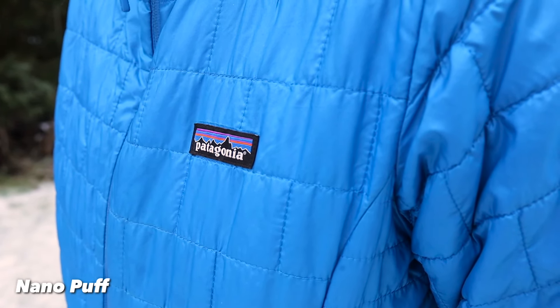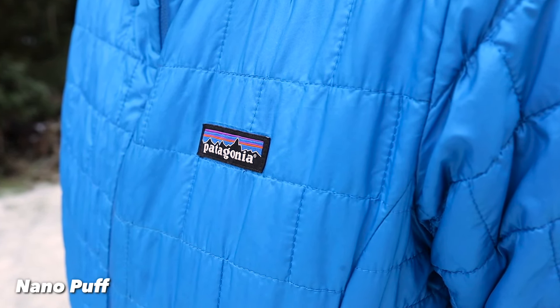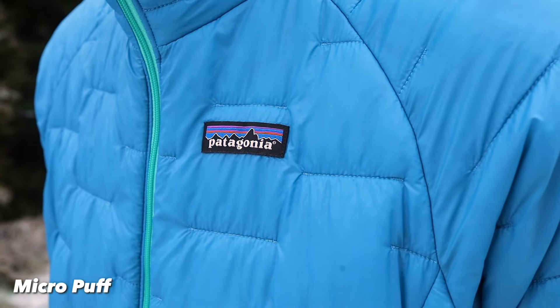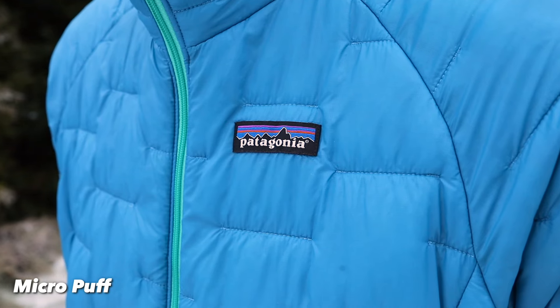When you're actually looking at these jackets, they seem very similar, but one thing you'll notice is the quilting pattern is different. The Nanopuff uses a horizontal quilting pattern, which keeps the insulation in place. I've washed this many times over the years and have not had any issue with the clumping of the insulation itself. The Micropuff uses a minimal amount of stitches to hold the insulation in place. This helps with the weight since less material is being used, and it will make it warmer since there's less holes in the actual material.